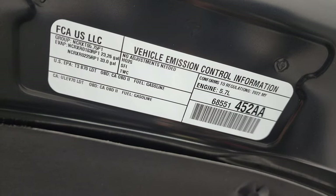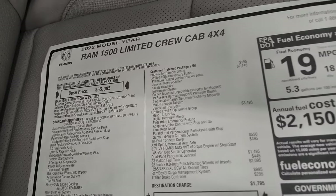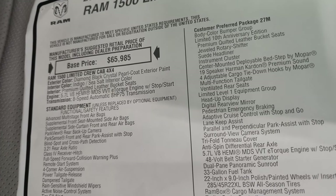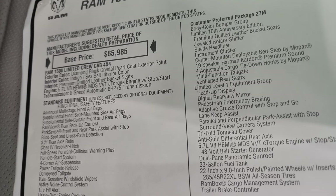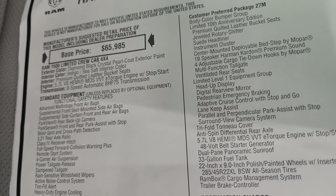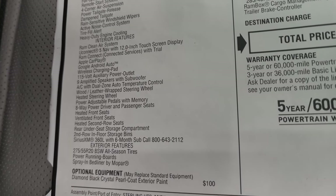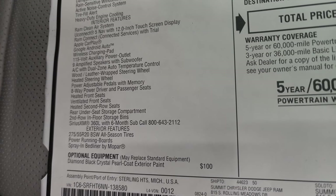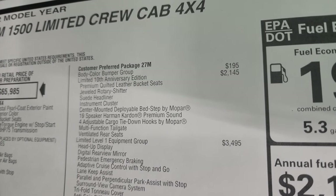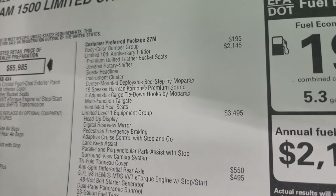This is the original window sticker for this truck. It is a 2022 Ram 1500 Limited Crew Cab. Diamond Black is the color. Indigo and Sea Salt are the interior color combination, with premium quilted leather bucket seats. It has the 5.7 Hemi with MDS and E-Torque engine and 8-speed automatic transmission. Diamond Black Crystal Pearl is the $100 option. Body color bumper group is $195. The Limited 10th Anniversary Edition is a $2,145 option, which includes premium quilted leather bucket seats, jeweled rotary shifter, suede headliner, instrument cluster, center-mounted deployable bed step by Mopar, and 19-speaker Harman Kardon premium sound.